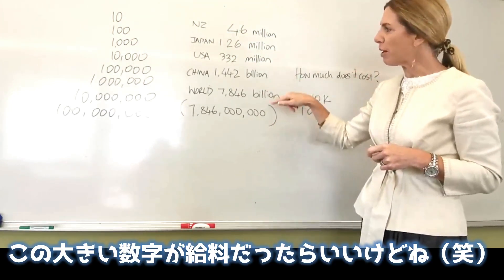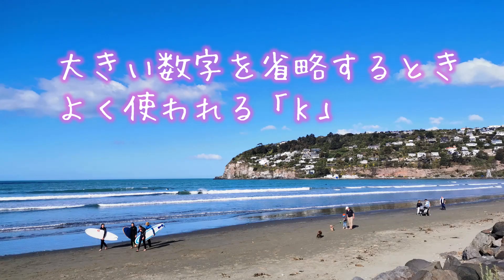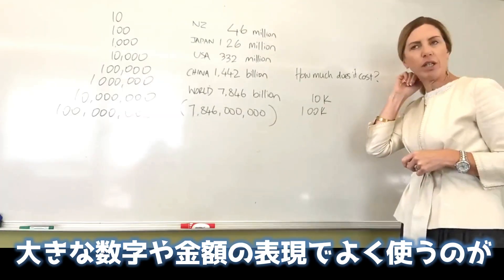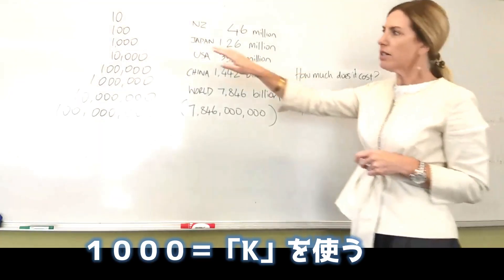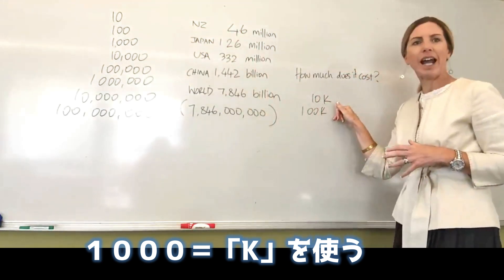We all wish that we were talking about these big numbers for our salary, but we're not. Often there are other ways that we use phrases when we're talking about numbers or money. When we're talking about a thousand, a denominator of that we call a K.